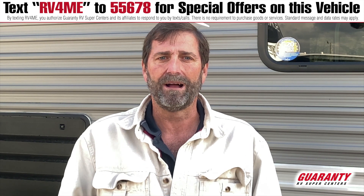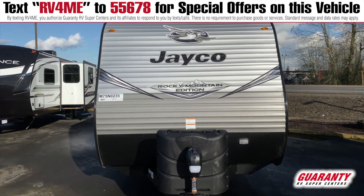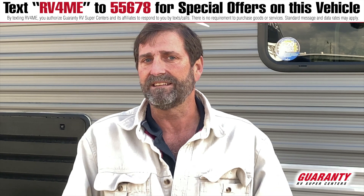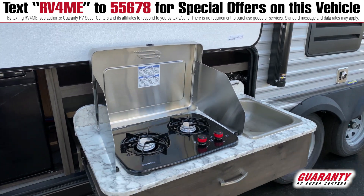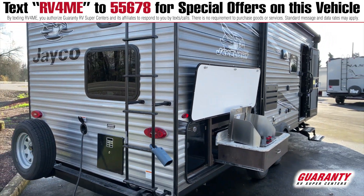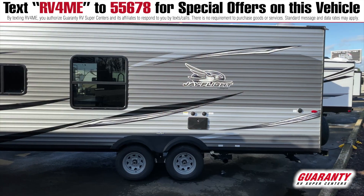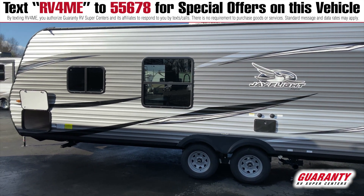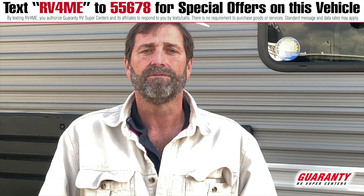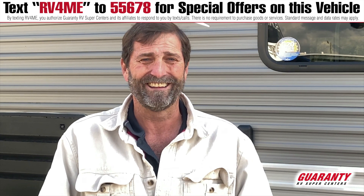This is the Rocky Mountain Edition, a special package of features on the Jayco. First, this has 90 gallons of freshwater capacity — most trailers this size have 30 or maybe 40 gallons, so if you're going on a longer trip or dry camping you can carry a lot of water. Also, this has a thermal package which provides extra insulation, making it a lot more useful in year-round cold weather climates.